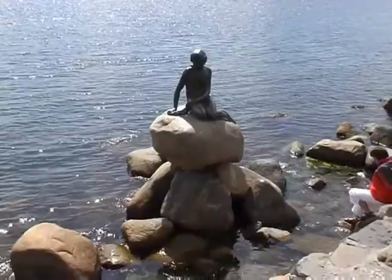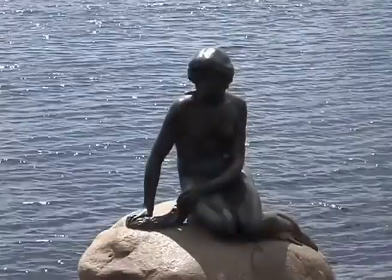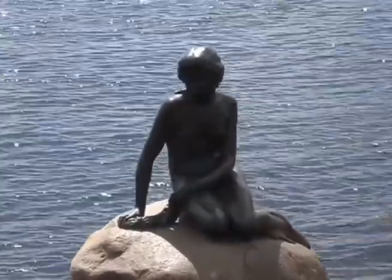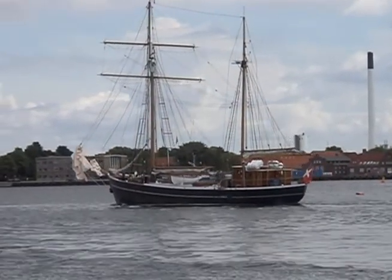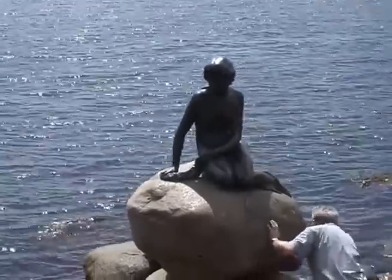And so to Copenhagen, seven miles to the north, with its iconic Little Mermaid statue. Based on the character in a fairy tale by the Danish author Hans Christian Andersen, this has been a major tourist attraction since its unveiling in 1913.